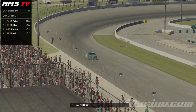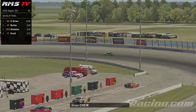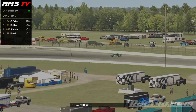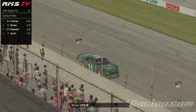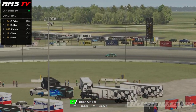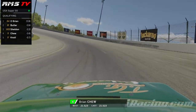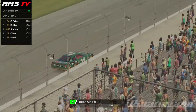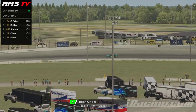Next up is Brian Chu coming around to start his first timed run. Coming out of turn four — let's see what his first lap will be. It will be good enough for fourth fastest at the moment at 21.523. Here he comes off of four. He improves his time but not his position — that was a 21.514. He's still in the fourth position there.